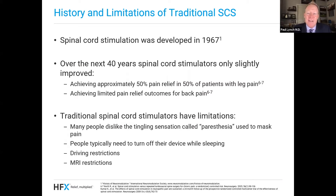Many people dislike the tingling sensation — we call this a paresthesia. The classic way that spinal cord stimulation used to work was by creating this ticklish paresthesia-type feeling in your back and legs, and that feeling would block the pain. But some patients just don't like it. Traditional stimulators have other limitations too: people typically need to turn it off when they're sleeping or when they're driving. And most traditional stimulation had significant MRI limitations or restrictions.